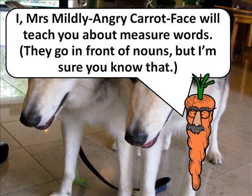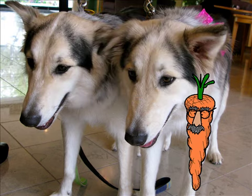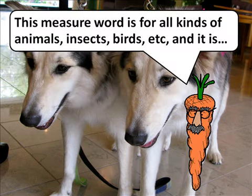I, Mrs. Mildly Angry Carrot Face, will teach you about measure words. They go in front of nouns. It goes like this: number plus measure word plus noun. In English, you say 'one bird,' but in Chinese, we would say one plus measure word plus bird. This measure word is for all kinds of animals, insects, birds, etc. And it is...